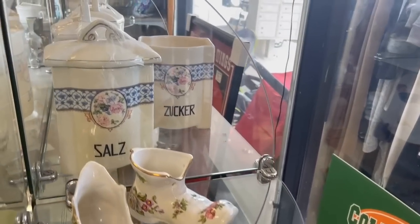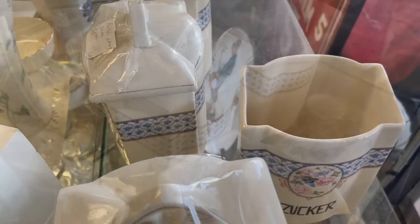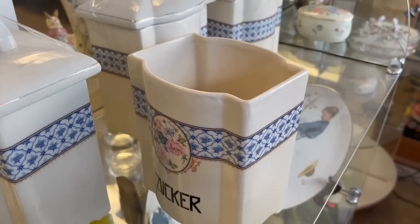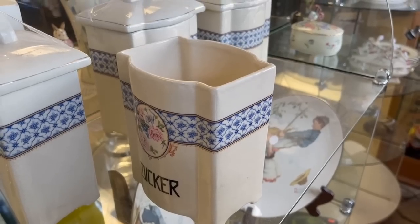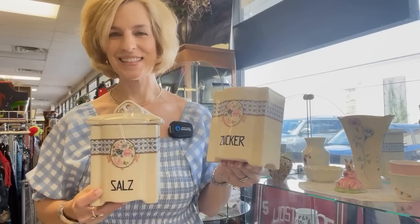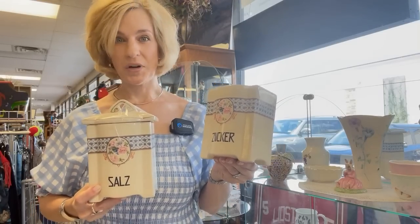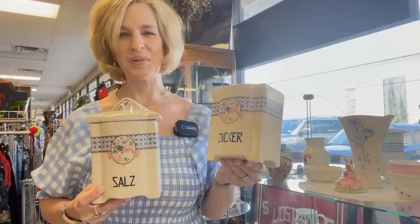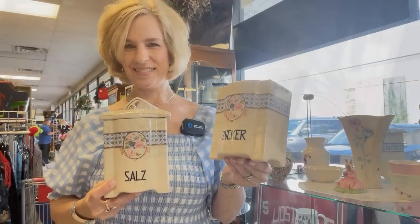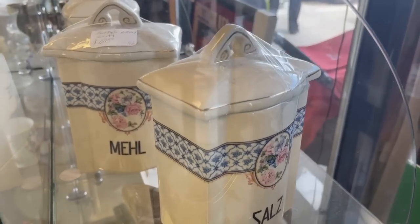Salz, Zucker — we have some canisters in German. One has a missing lid, but you could certainly use that as a utensil holder, put a napkin inside, or fill it with breadsticks. These Buffalo China canisters are labeled in German — Zucker und Salz, Sugar and Salt. The Buffalo China Company was best known for bringing blue willow transferware to the United States. In 1905, they were the first American company to produce it, and were later sold to Oneida in 1983. That really is a neat set, and I'm sure it won't last too long.